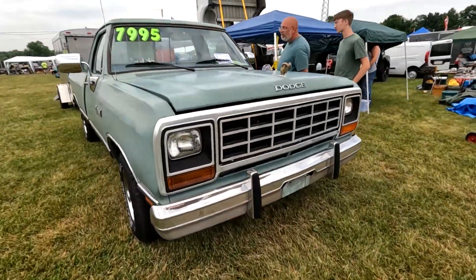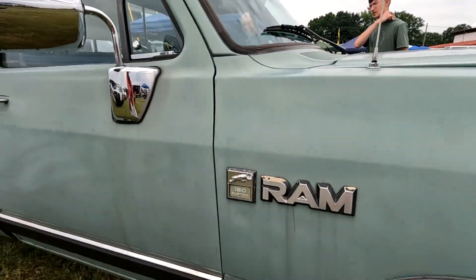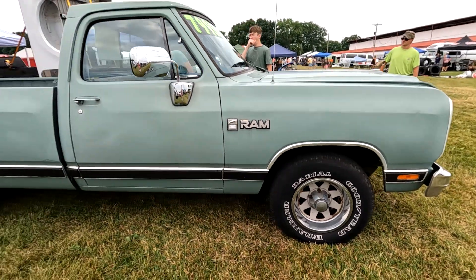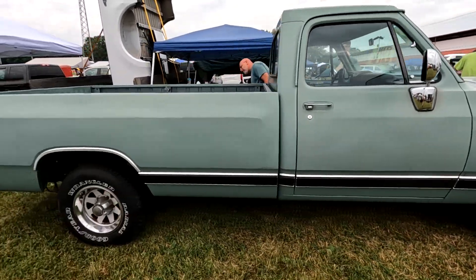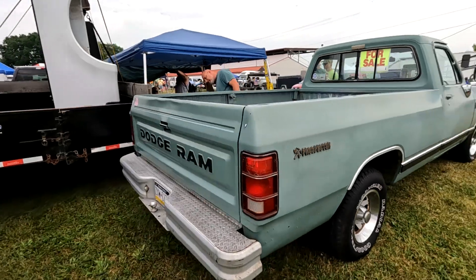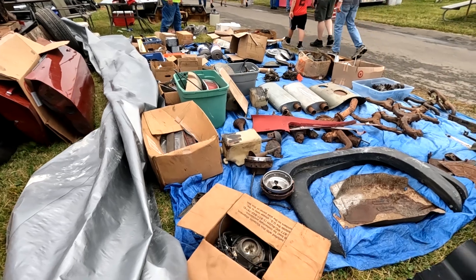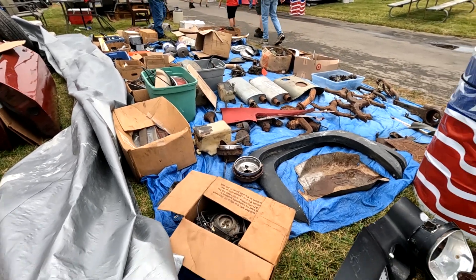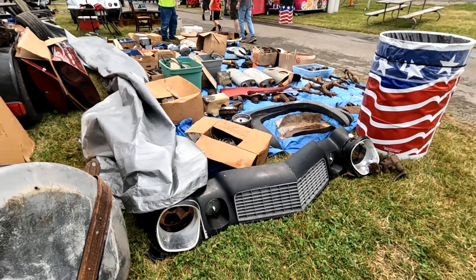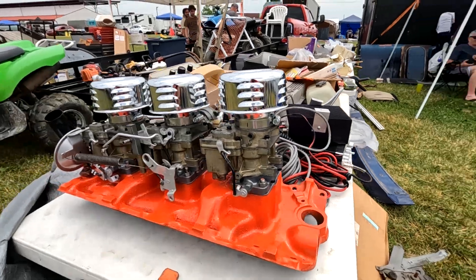Here's a nice Dodge Ram for 8k. Anything on the tarp — 25,000 or more — it's a pretty good deal. Here's a nice intake for somebody.